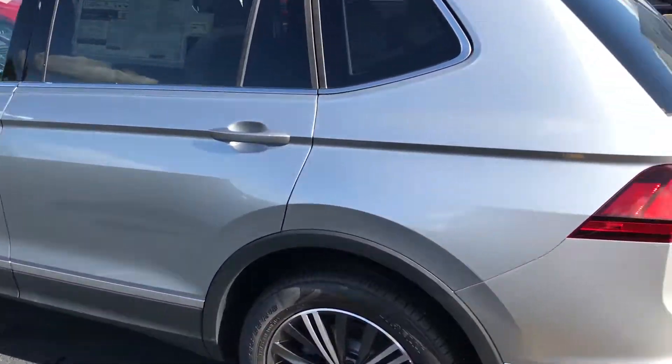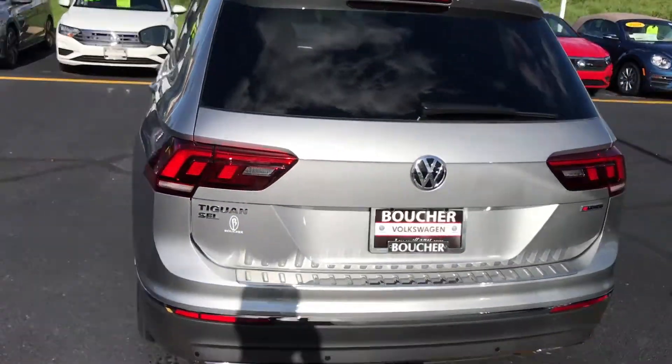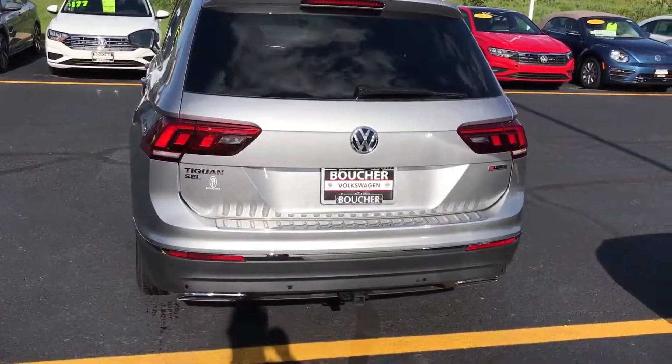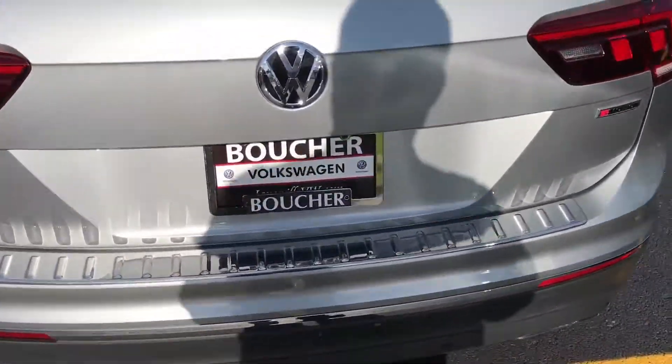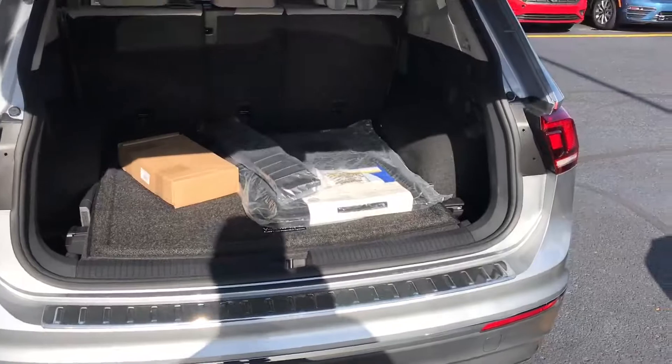We have some excellent body lines on the 2019 Tiguan, and it does come with a People First Warranty, which is your six-year, 72,000-mile bumper-to-bumper warranty. The SEL does come with a power liftgate, which is quite handy.